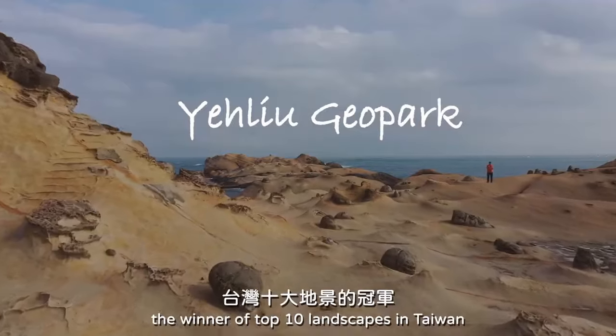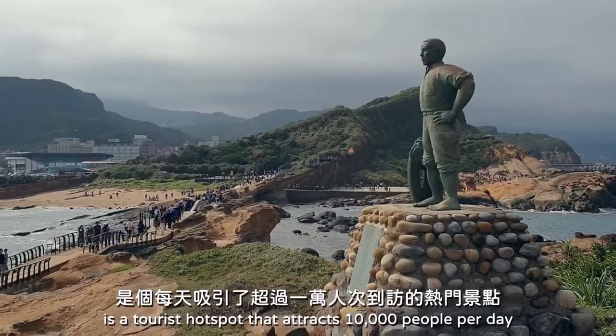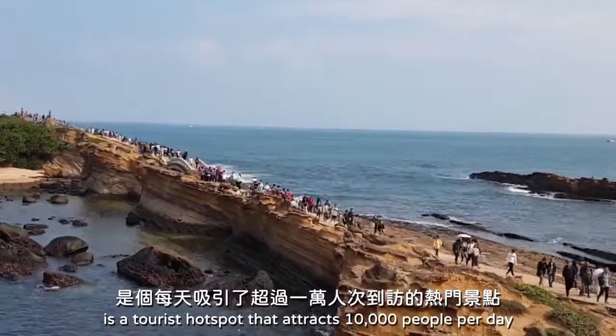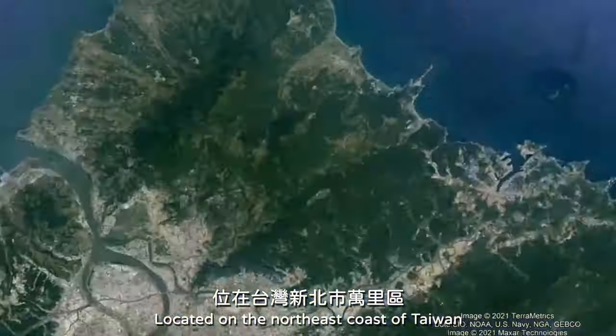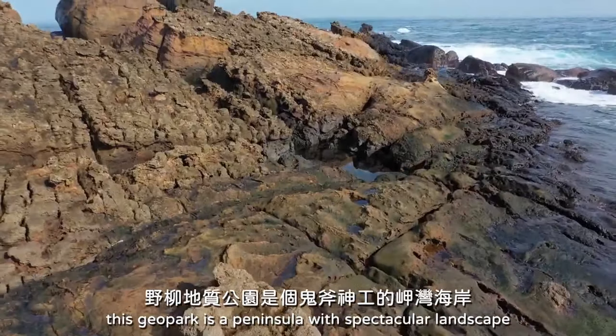Yellow Geopark, the winner of Top 10 Landscapes in Taiwan, is a tourist hotspot that attracts 10,000 people per day. Located on the northeast coast of Taiwan, this geopark is a peninsula with a spectacular landscape.